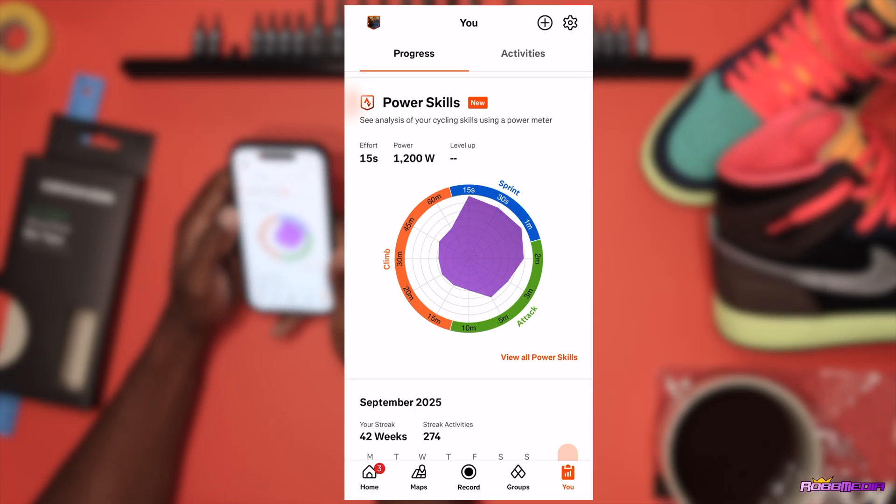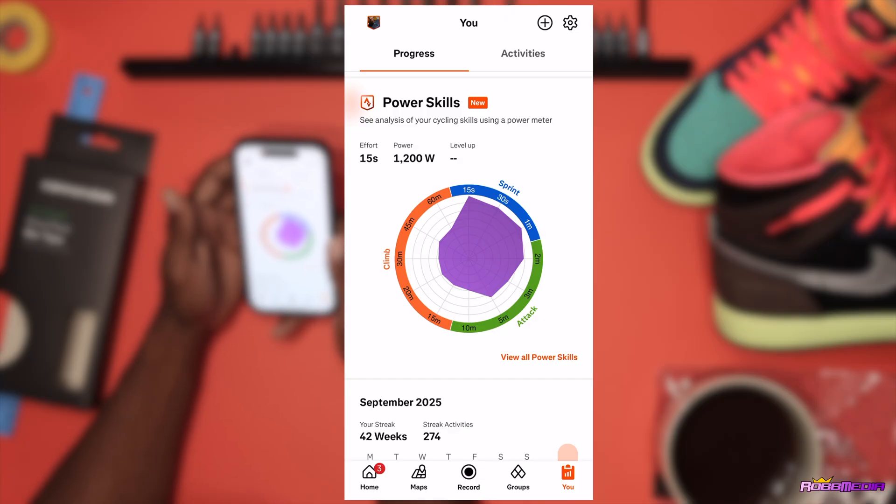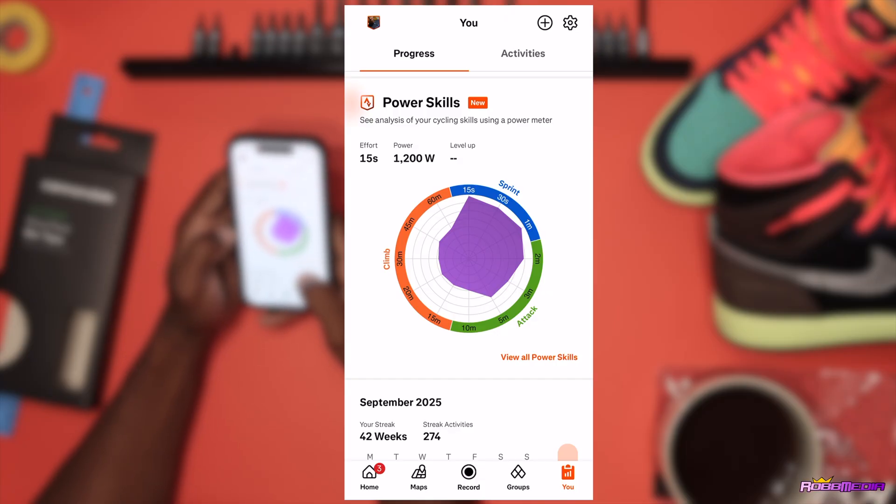Looking deeper into the data, I see it says effort 15 seconds, power 1200 watts. This is telling me that on a good day on a sprint I can hold 1200 watts for about 15 seconds. I thought that's pretty respectable — but what does that really mean and how did they come up with this number?